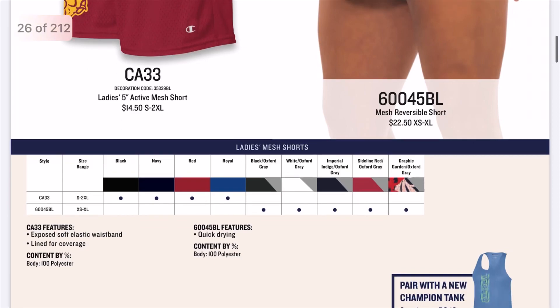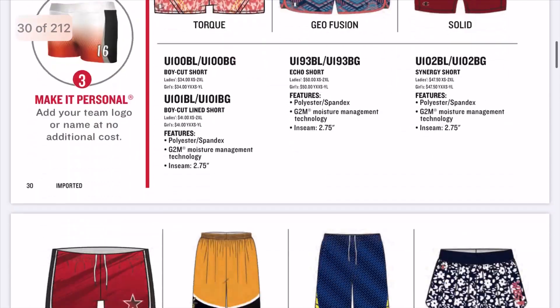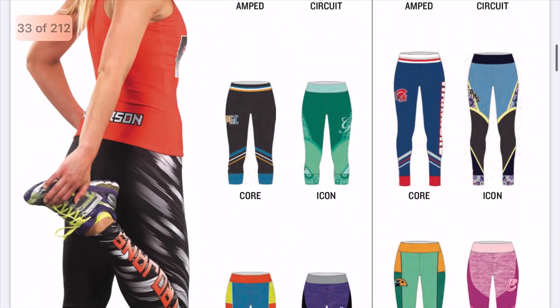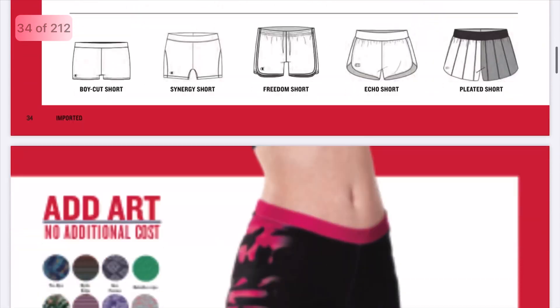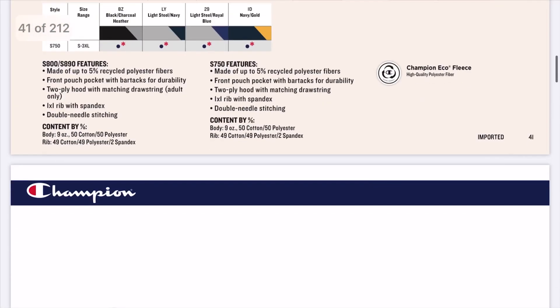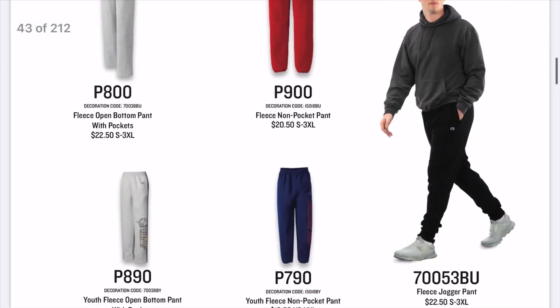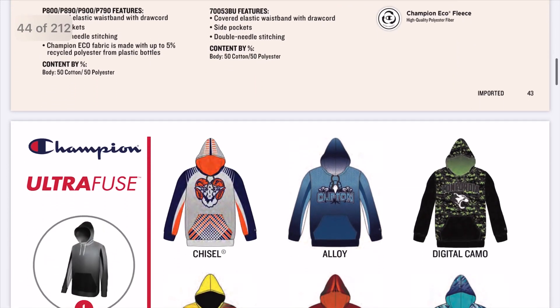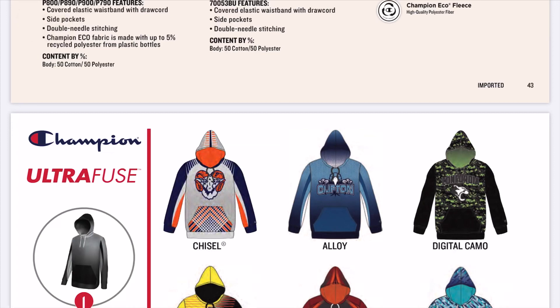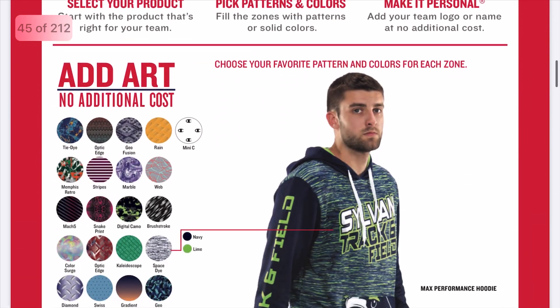At one point in the catalog I saw sneakers and slides, but I don't know if you can customize those. Here you can see the shorts designs and whatnot. There are minimums — at the end of the catalog you'll see a six-piece minimum for the initial order. Keep in mind this is direct-to-customer pricing and may be different for dealers. You can reorder six pieces to get the same price, but if you order less than six pieces on a reorder, there is an upcharge.